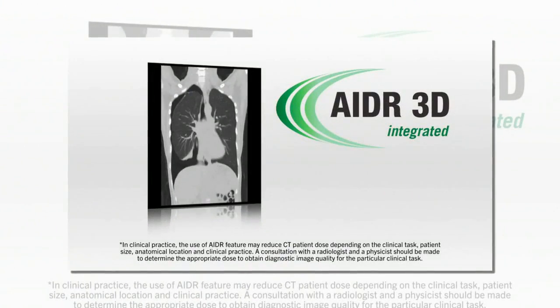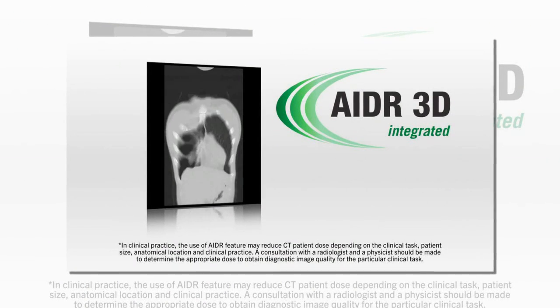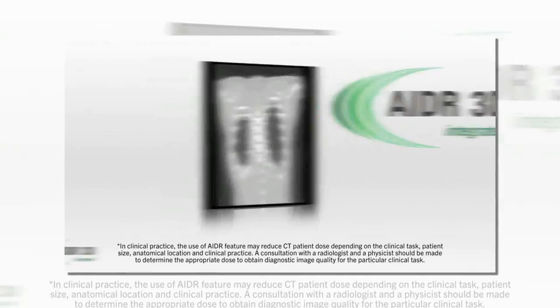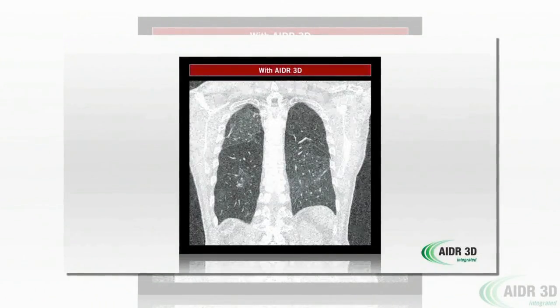Guided by the philosophy that dose reduction should never be a choice, the Aquilion Largebore comes standard with Toshiba's adaptive iterative dose reduction, or AIDR3D.